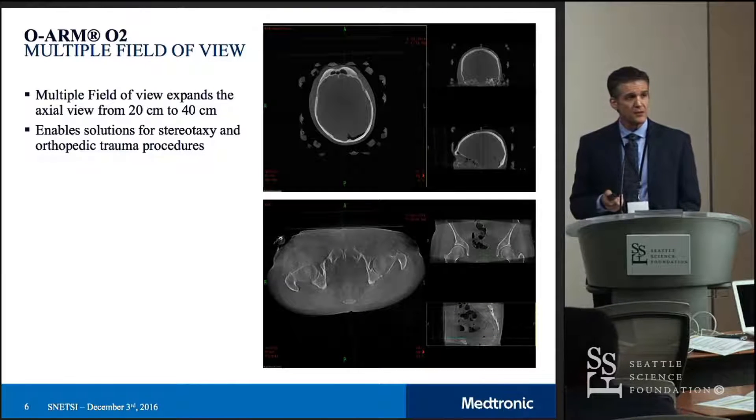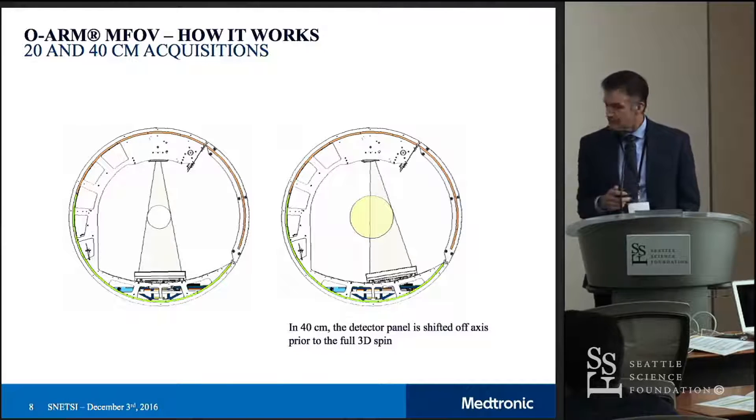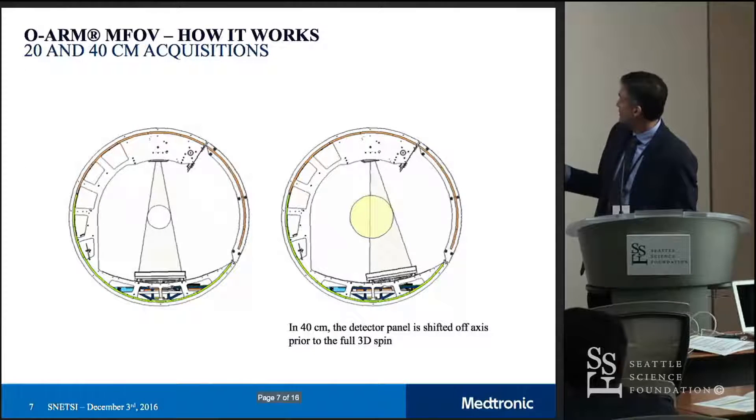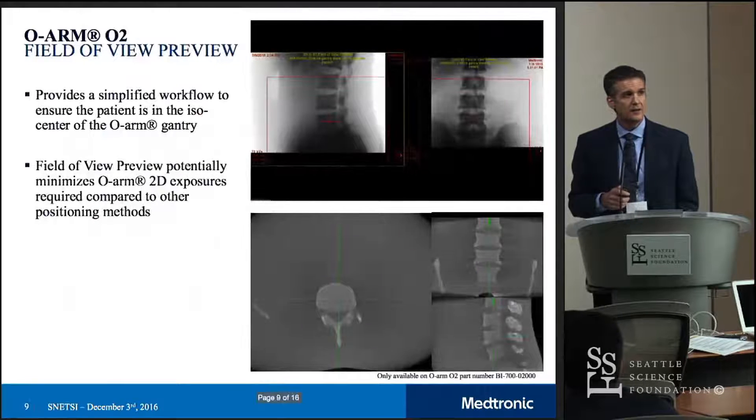The multiple field of view — on the bottom you can see a full pelvic image. We certainly have some surgeons who are using this for pelvic trauma procedures, and on the top you see a stereotactic frame. If you look on the left, you see our radiation source on the top, the detector on the bottom, and that circles around the patient. On the right side, that has been offset from the center. By offsetting the flat panel detector, we get twice the working volume.